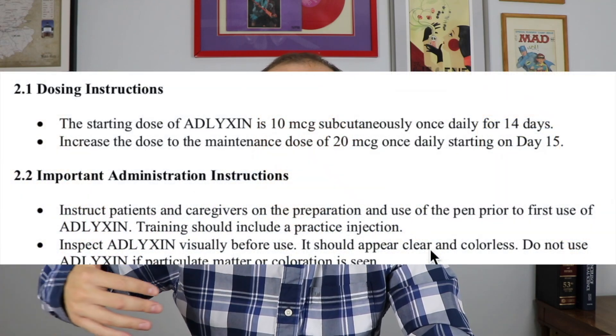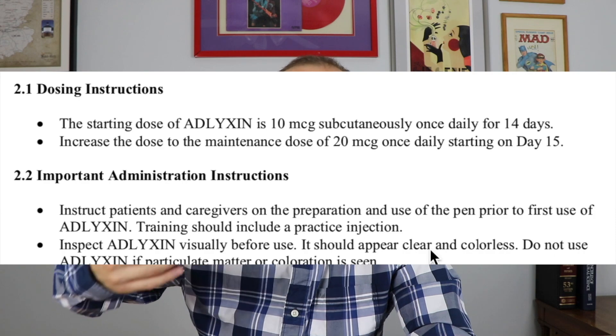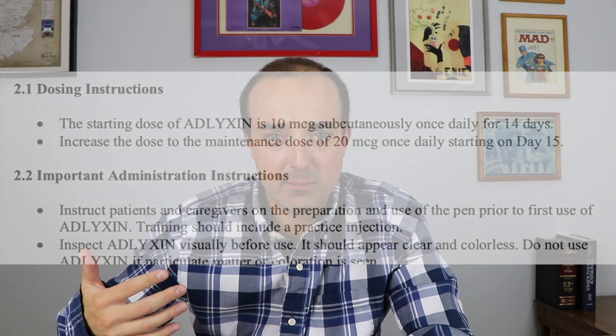Another cool thing that GLP-1 agonists like Adelixin do is cause delayed gastric emptying. Delayed gastric emptying basically means that after you eat, the food sticks around longer, which can be an uncomfortable sensation. That's why patients have to start at a lower dose and titrate higher, because people experience a lot of nausea, vomiting, and diarrhea when they start the medication. Usually that subsides — it's kind of reminds me of metformin, where people experience a lot of GI symptoms at first but after time they get used to it.